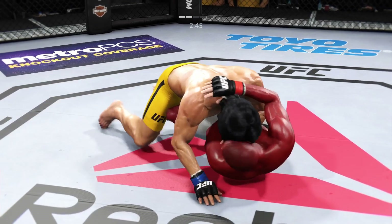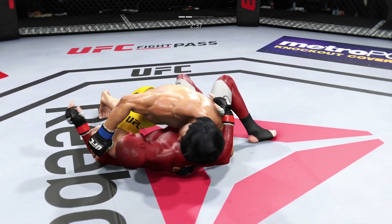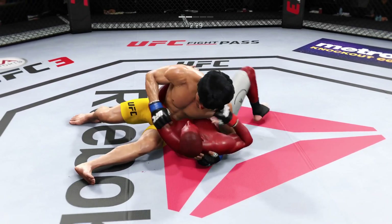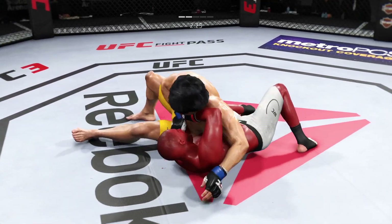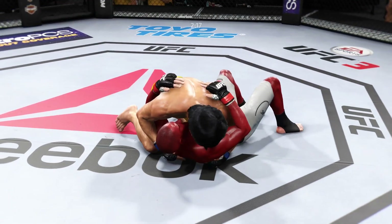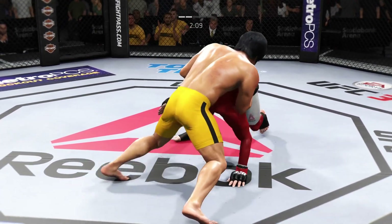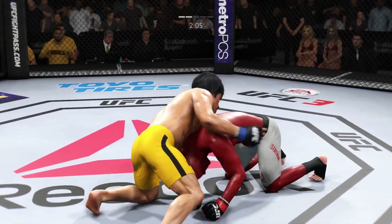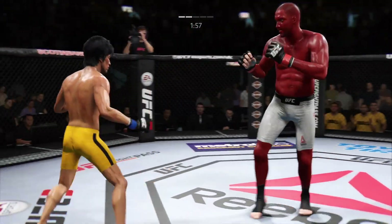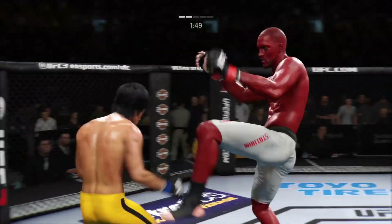Strong will shown by Lee. In the side control, working from the mounted crucifix. He's doing a great job of moving and transitioning here on the ground. Just over two minutes now to go in round two. Lee gets up and decides to take this fight back to its feet, despite having a seemingly dominant position on the ground. Good kick.